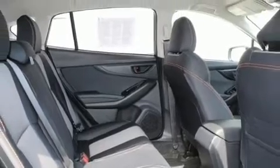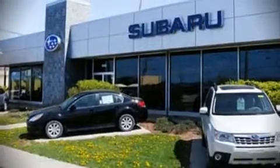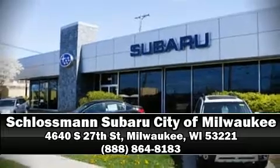Including a comprehensive 152-point inspection. Stop by our dealership or give us a call for more information.